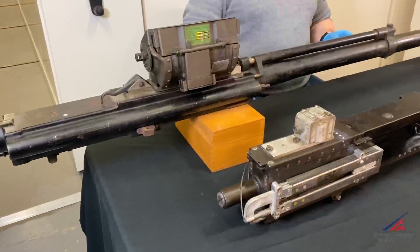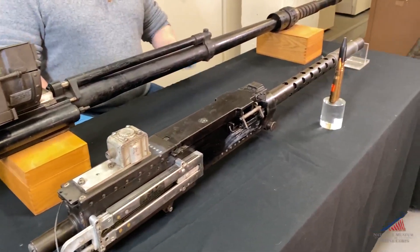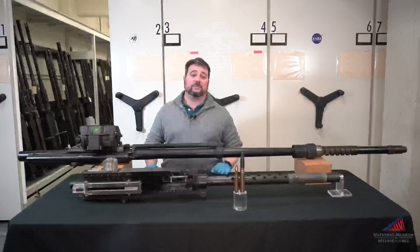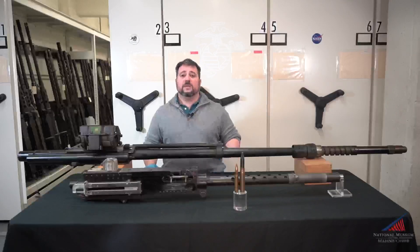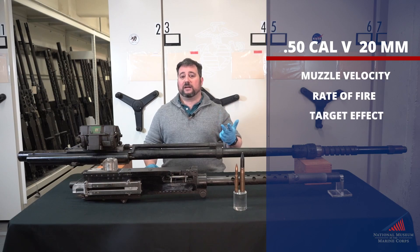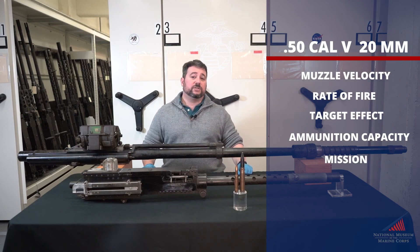So which was a better weapon — the .50 caliber ANM-2 machine gun, which had equipped Navy and Marine Corps fighters throughout the entire war and scored 99% of American air-to-air kills, or the ANM-2 20 millimeter just entering service on the F4U-1C in April 1945? We're going to look at the numbers across five different criteria: muzzle velocity and single round impact, rate of fire, target effect, ammunition capacity, and mission. These should give us a relatively clear picture of how each weapon performed in its intended role.